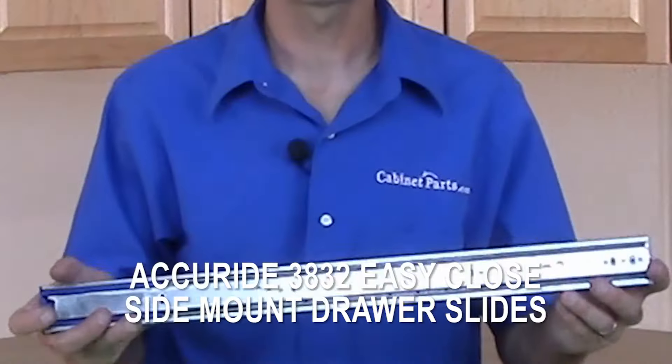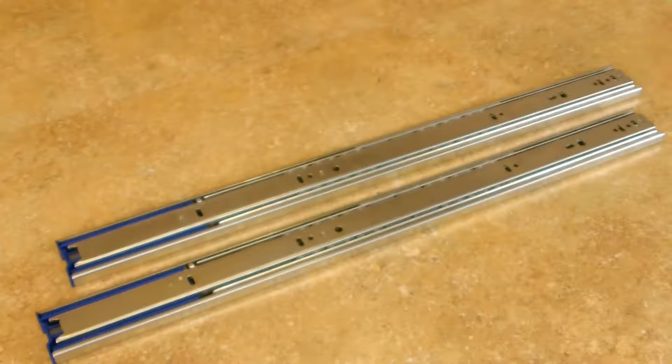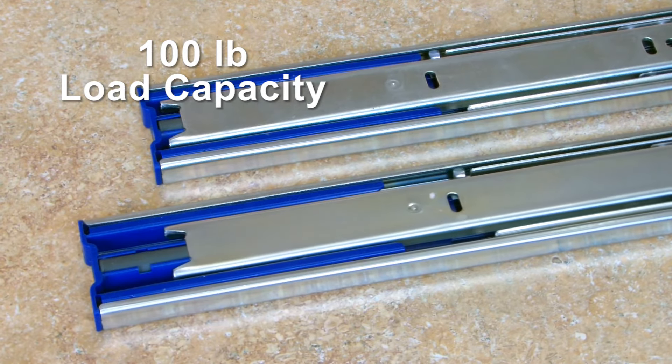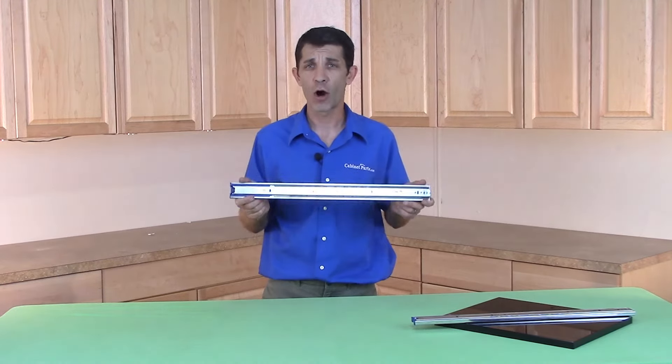Hi, I'm David with CabinetParts.com and today I'm going to showcase the 3832 full extension easy close drawer slides by Accuride. These precision ball bearing drawer slides have a 100 pound load capacity and are perfect for virtually all drawer applications where soft closing drawers are a must.